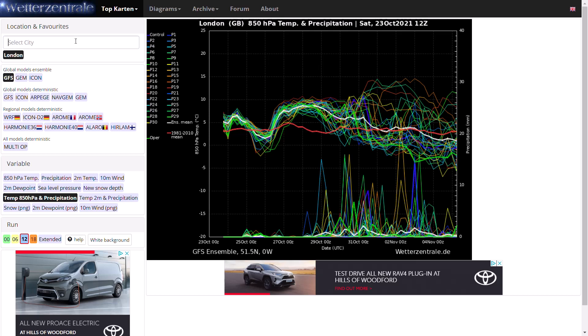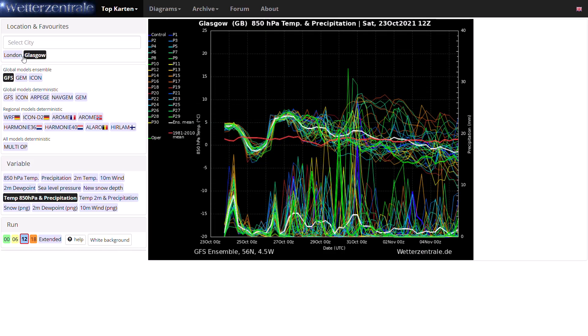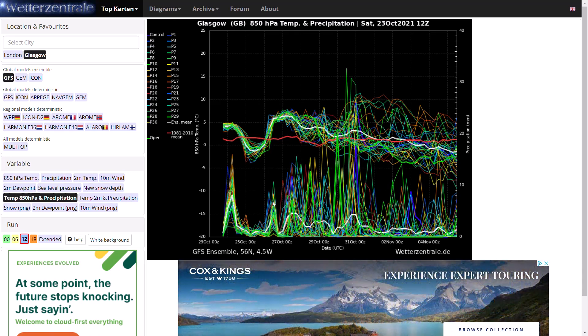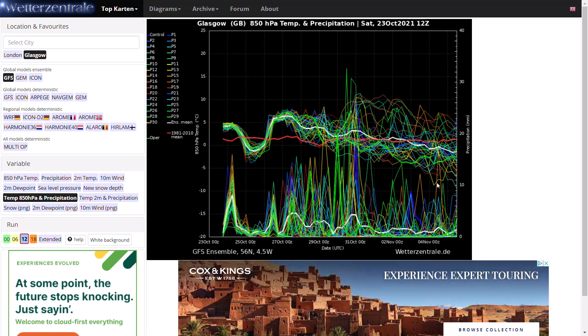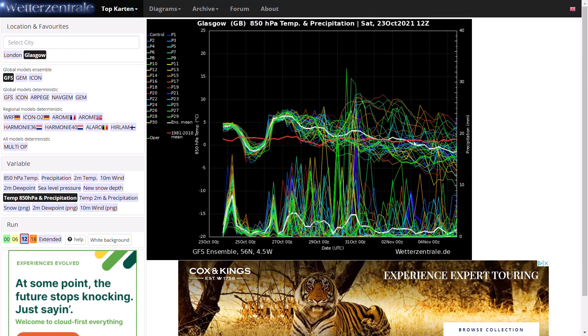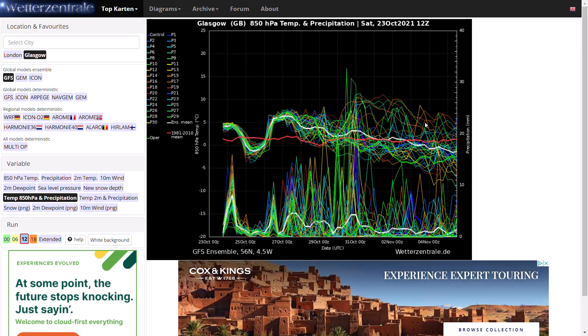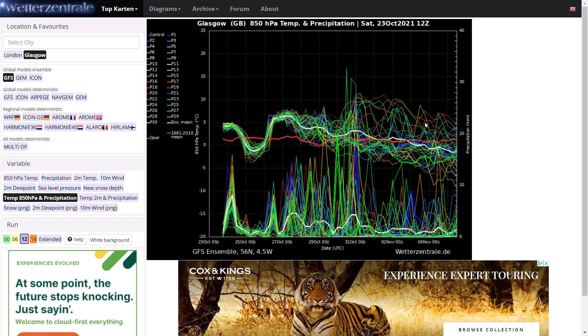Looking at Glasgow to see what we could be seeing further northwards, you can see the 12Z run again. Generally things are above average with a lot of precipitation around — very unsettled. Beyond that, temperatures slowly dip down around Halloween but still a lot of rain around. Then in the early parts of November, a few ensemble members similar to London going really quite cold, still offset by milder ensemble members. But the majority — I'd say about two-thirds — are around or below average for this time of year.